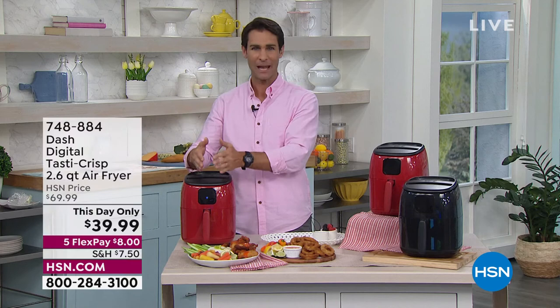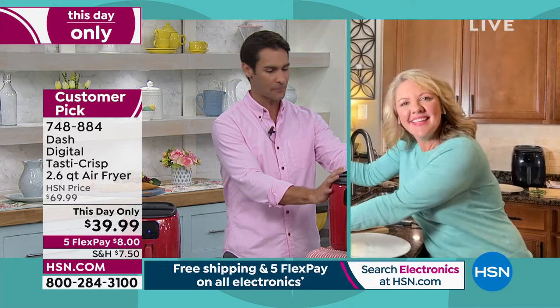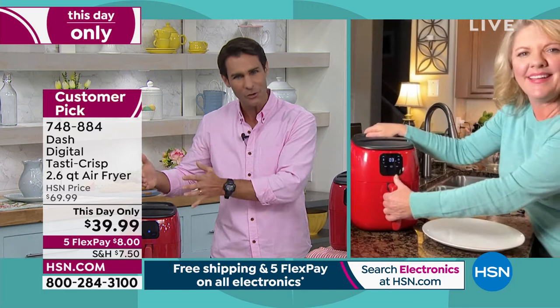Stephanie Roberts is still with us from Dash. I said earlier, I love my Dash egg bite maker — I use it all the time. Dash takes things that are the latest technology and makes it easy for all of us to use. That's what I love about Dash, and they've done that with an air fryer now.